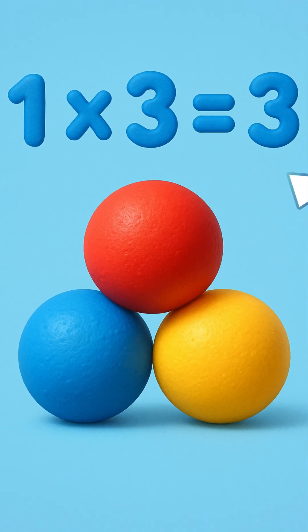One times three is three. For me, three bouncy balls for you and me. One times three equals three.